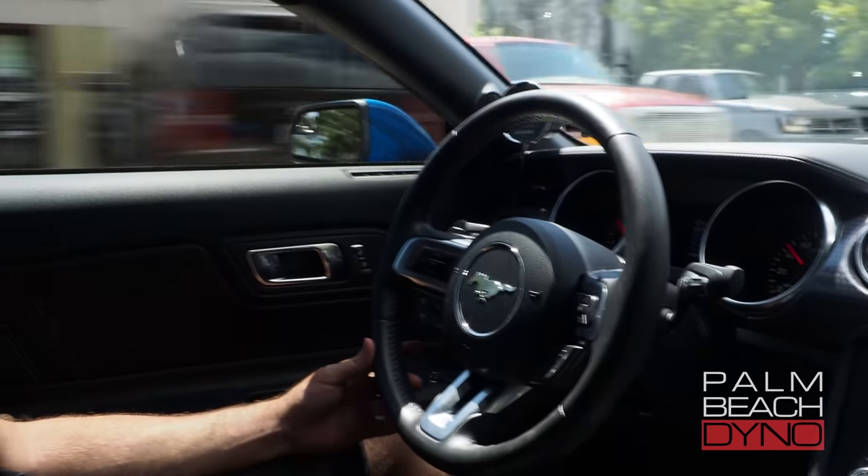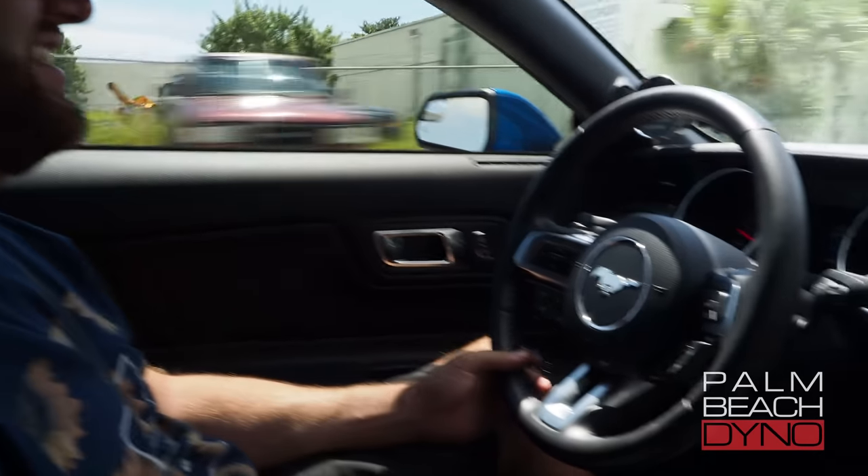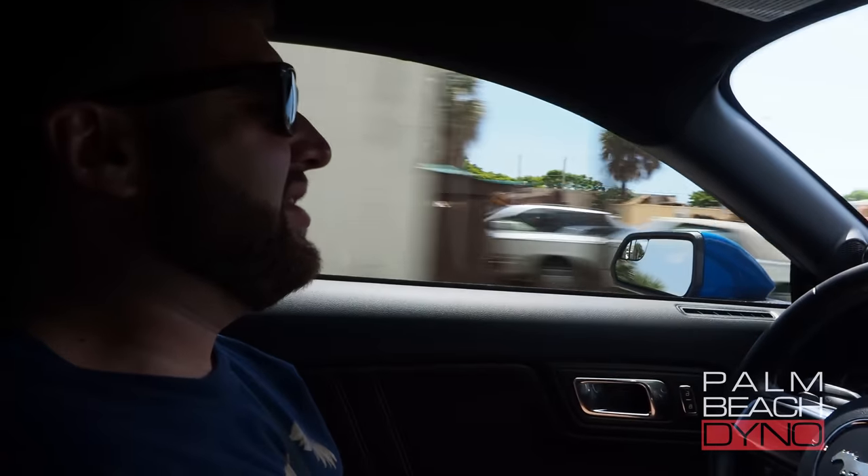It drives really nice, man. It feels like stock, huh? Yeah, yeah. I'm surprised. There's so much that we do, and it just drives like a normal car.